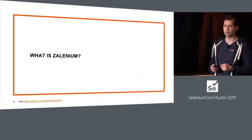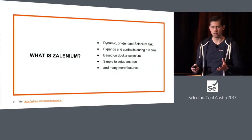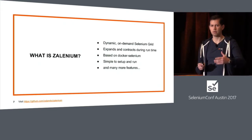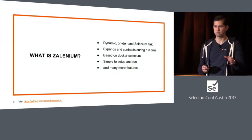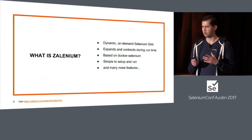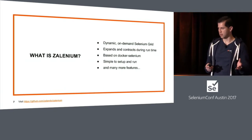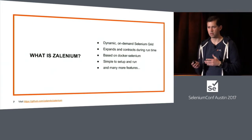So going back to Zalenium — Zalenium is a Selenium Grid that is dynamic. It contracts and grows at runtime. This means that when you're running a test in the background, there is a Docker Selenium container created for you. The test is run and executed there. When the test is completed, the node is disposed. This continues the idea that Docker has — the Docker promise of always having an immutable infrastructure, where every time you spin a new container, it will be fresh and work from scratch.